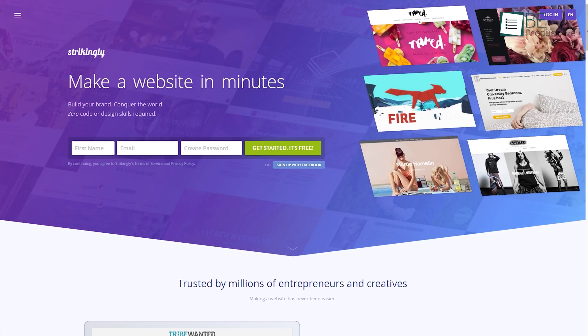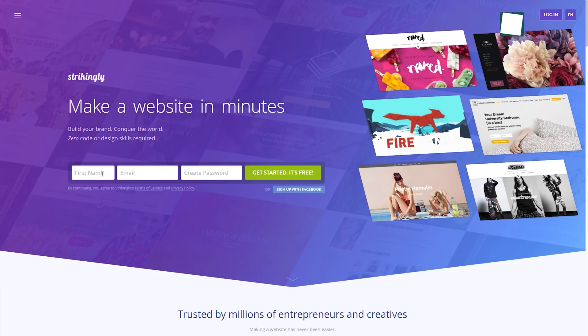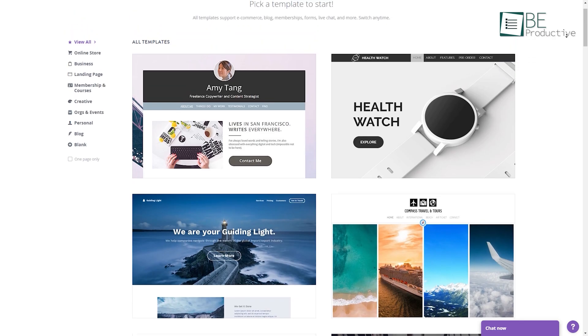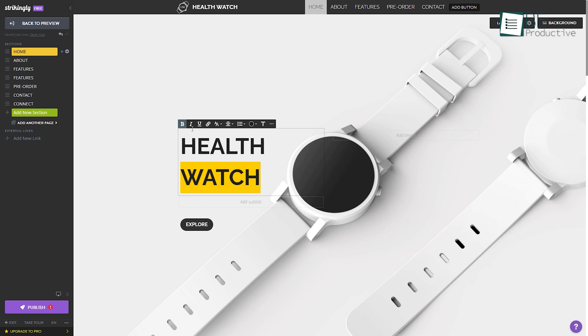Our next website builder is Strikingly. This simple and user-friendly website builder makes the process of creating a website a breeze. It only requires you to type in your business name, email, and password to get started. After filling this up, it takes you to choose a template for your website from a variety of options. Once you've selected your preferred template, it allows you to customize it however you want.